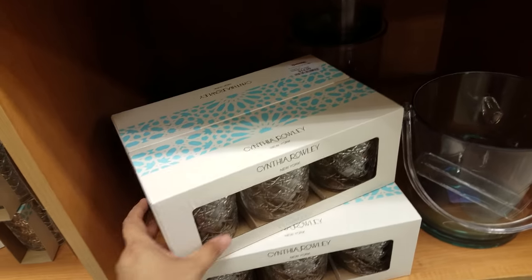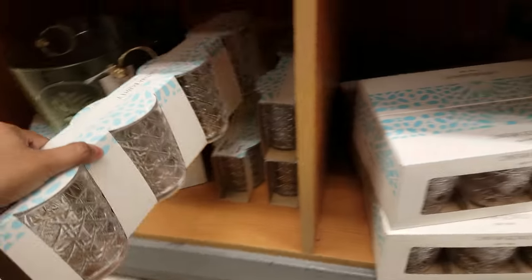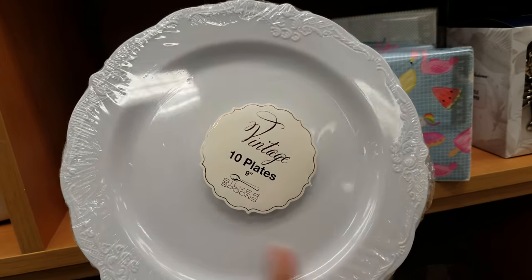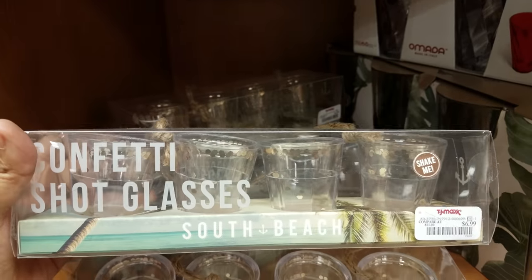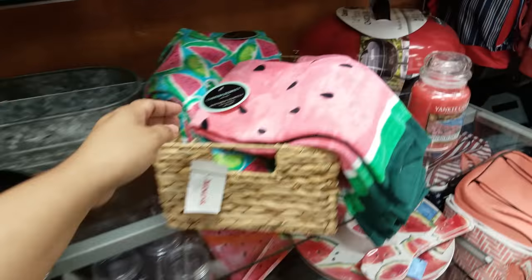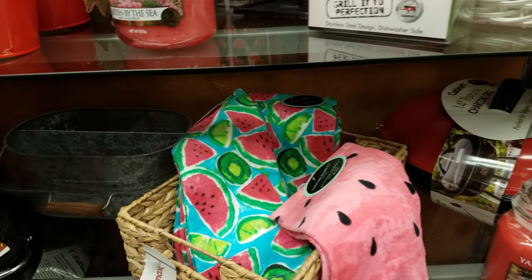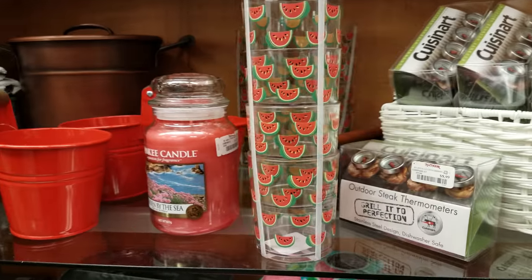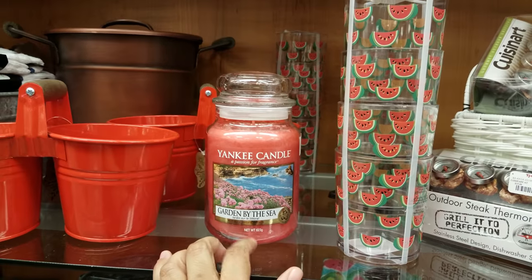They do have Cynthia Rowley - let's take a look. These are plastic. Here's a small one - I think we've seen this but a blue version. Oh look at that cute napkin. Three dollars - they're cute but it's plastic. Four dollars if you want to get fancy with plasticware. Look at these cool confetti shot glasses - seven dollars. And look - watermelon Cynthia Rowley kitchen towels! These are cute - Cynthia Rowley has really cute patterns, especially for bedding. Six dollars. Here's another Cynthia Rowley - six dollars. You get four clear watermelon glasses for six dollars. And there's a Yankee candle here - thirteen dollars, Garden by the Sea.